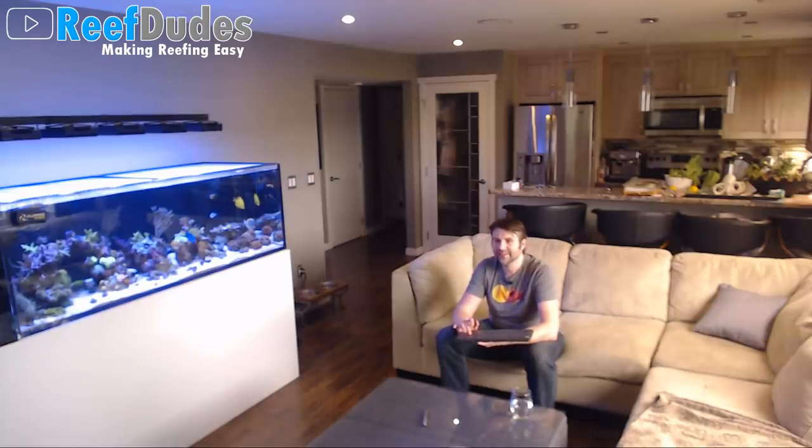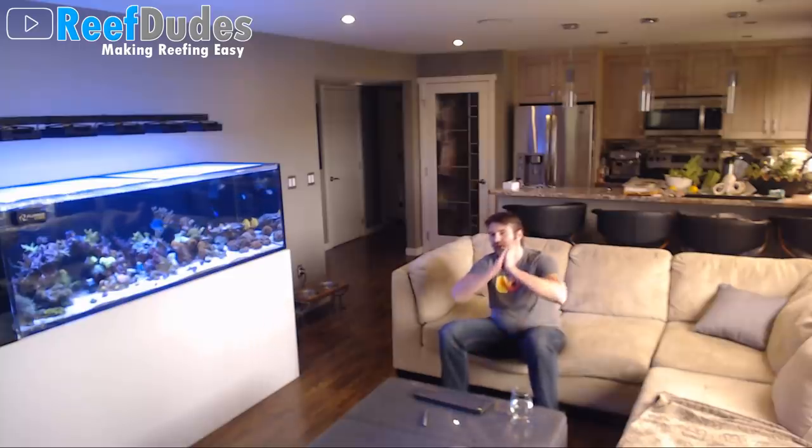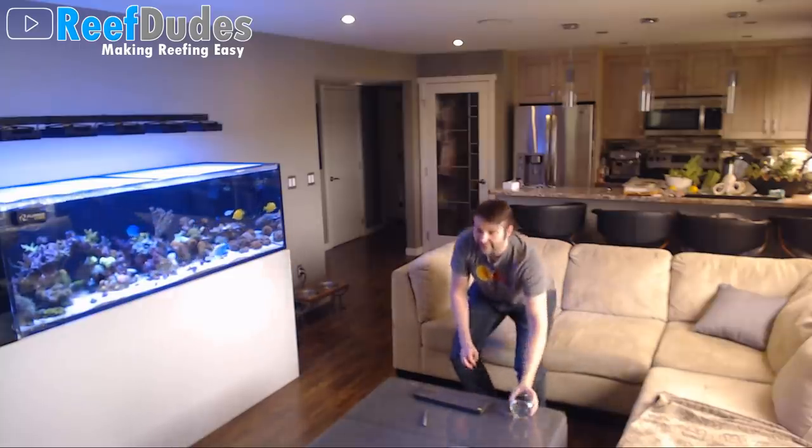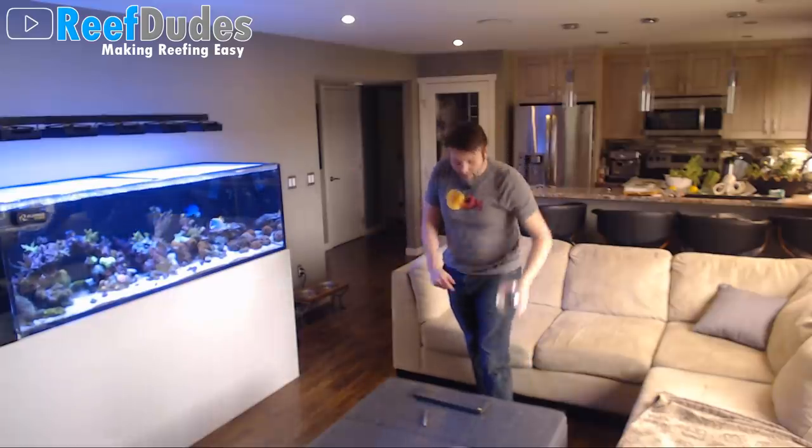Trying something a little different today — trying to stream from the living room by the tank and do a bit of a live tank update. Hopefully audio and everything's sounding good. I'm also trying to be fancy and use my wireless mics, so hopefully it's working well.